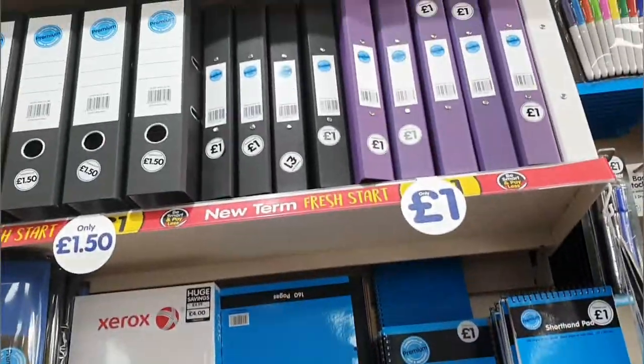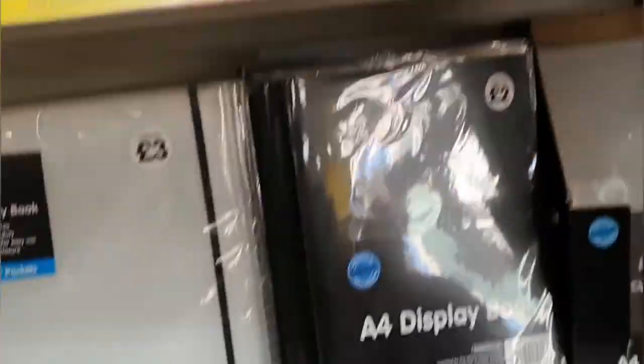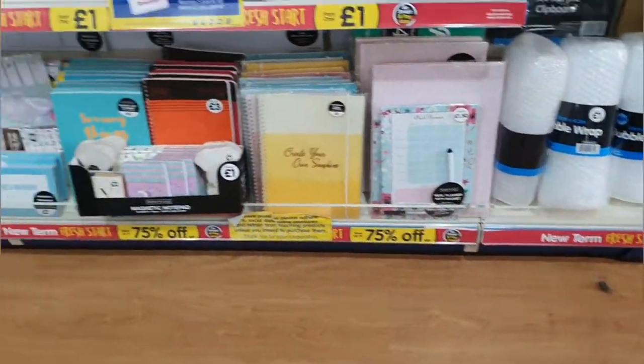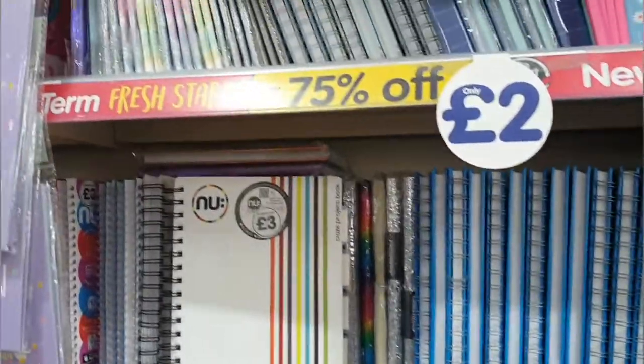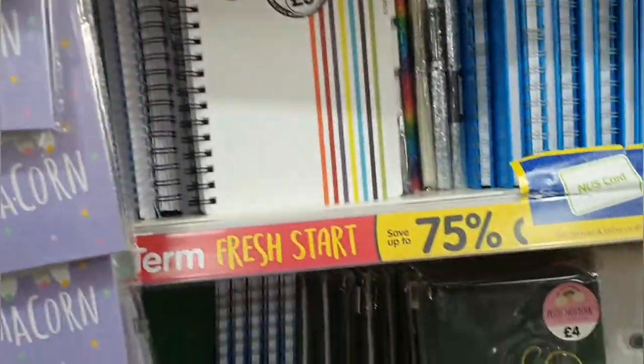They've got folders as well — they're all a pound. They've got A5 notebooks for a pound, double wrap, loads of diaries, and notepads for £2. These are also 75% off.